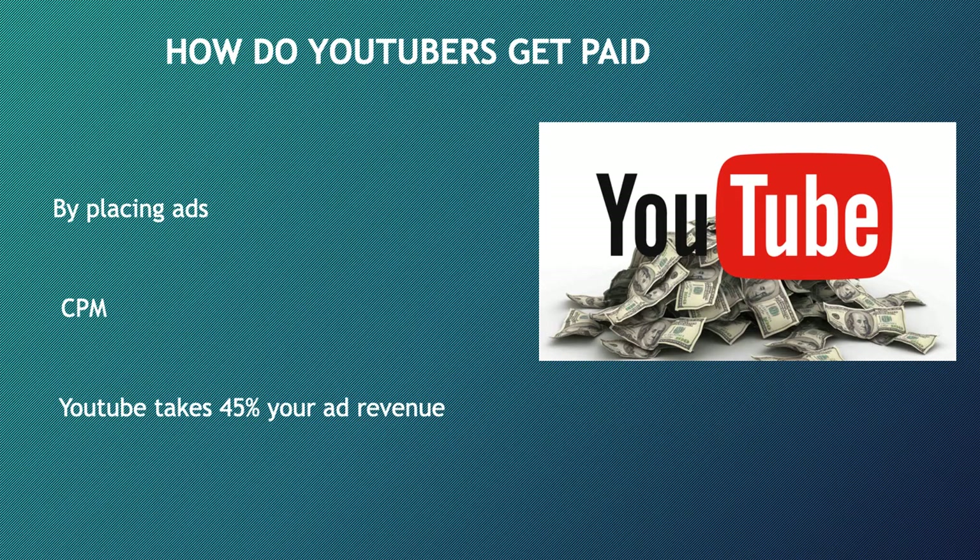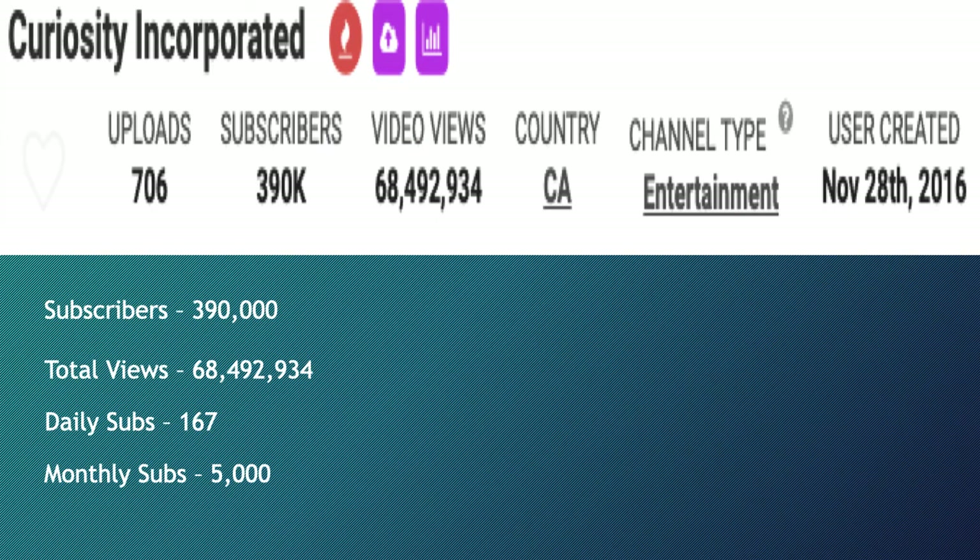Other factors that affect the CPM include demographics, content, gender, and time of watch. YouTube will also take 45% of your revenue from advertising. In 2019, advertisers spent an average of three dollars per 1,000 video views.